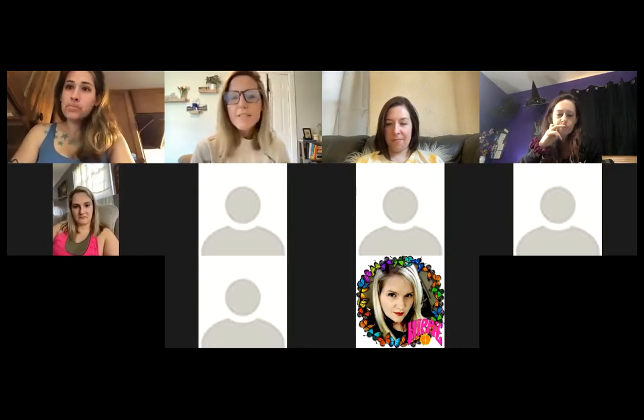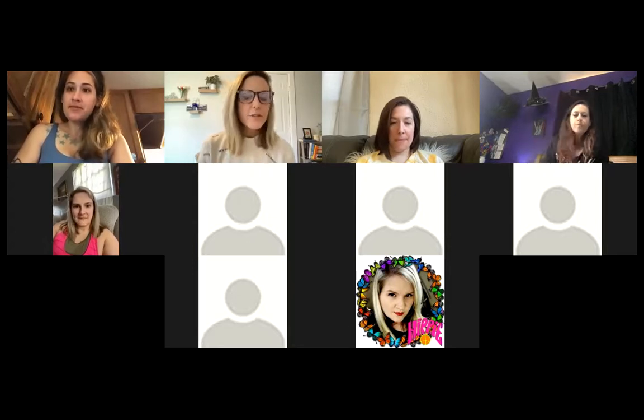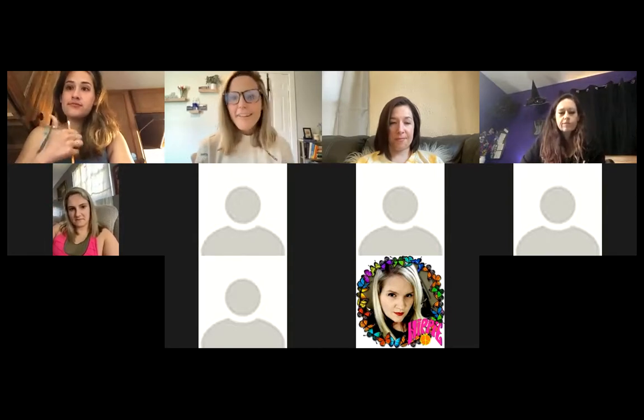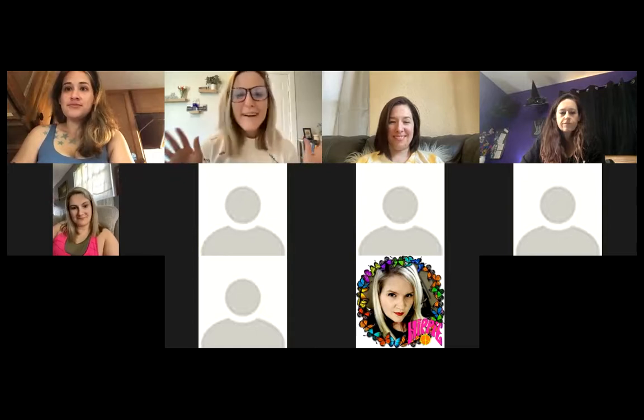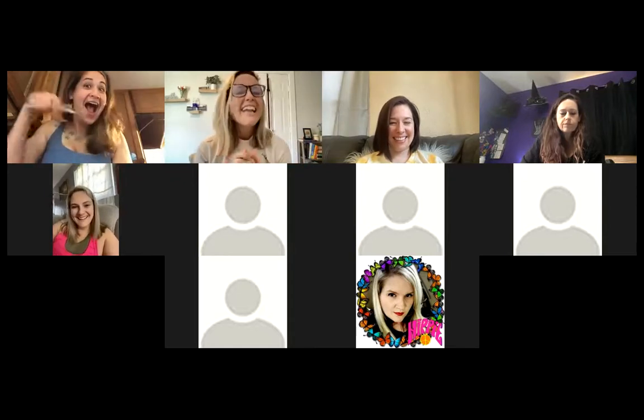Thank you so much for tuning in. This is recorded, so if you have clients doing it with you, I'll be posting it in Fit Squad Nation so you can send it to them. Otherwise, enjoy your final weekend before starting - if you haven't started yet - of eating whatever you want. We start on Monday! Bye, guys!